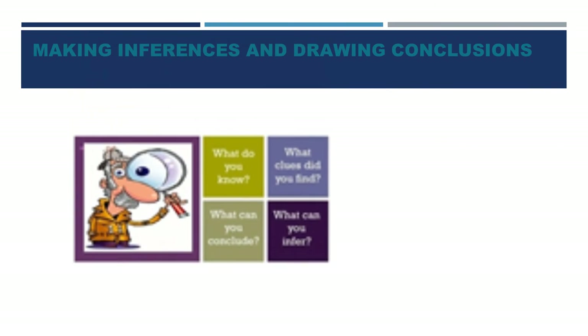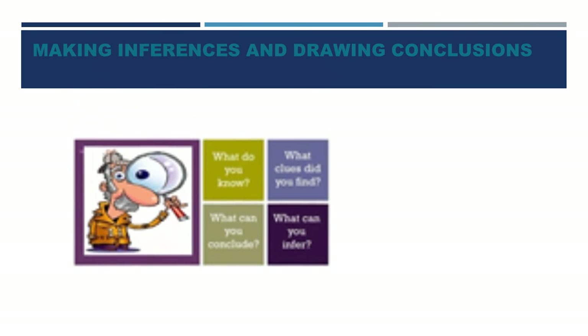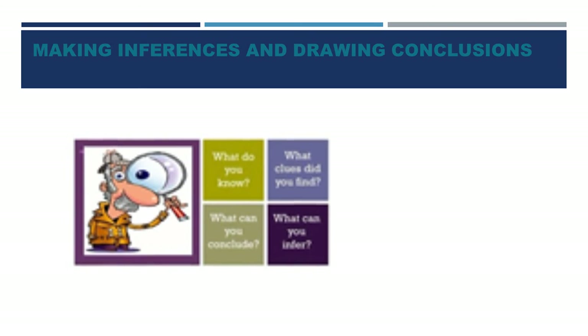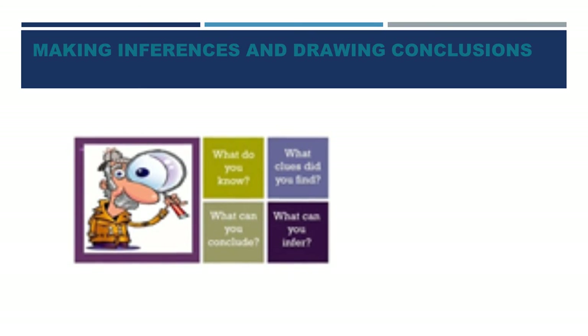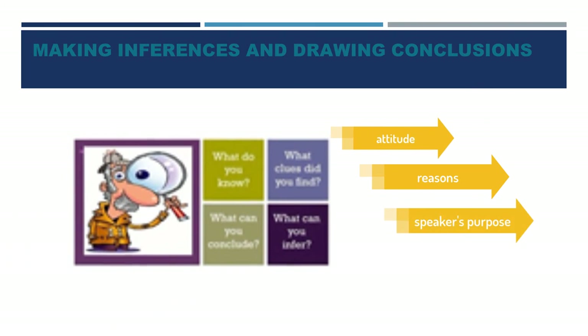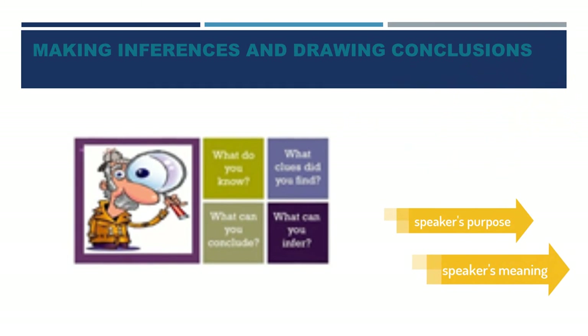Some questions require you to make inferences, and some require you to draw a conclusion. Through details that are expressed or through general knowledge, you need to come to a conclusion. When you infer or draw conclusions, you need to pay attention to attitude, reasons, speaker's purpose, and speaker's meaning, among others.